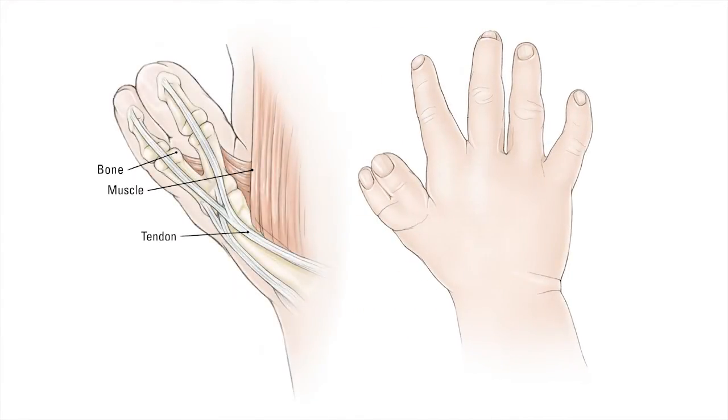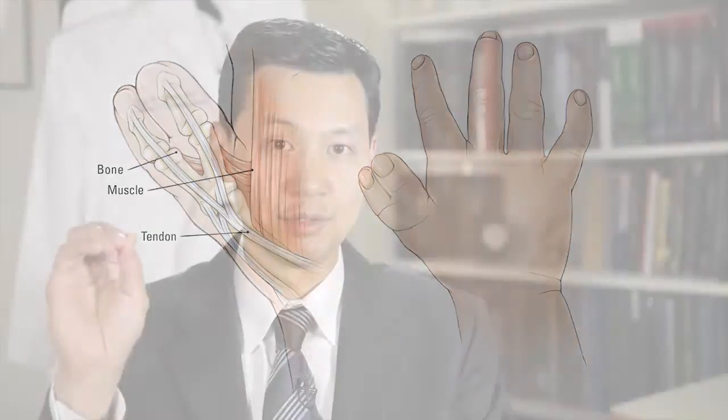When we look at hand function, perhaps 80% of what our hands do involves the use of the thumb. So in situations of thumb duplication, not only can we make a hand look aesthetically or cosmetically more pleasing, we can actually lend a lot of improvement in function including grip, grasp, pinch, and fine motor activity.